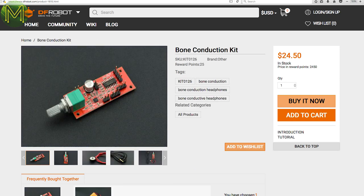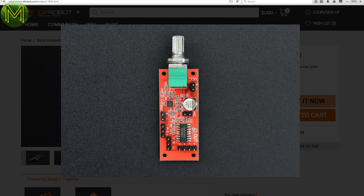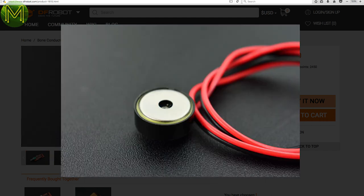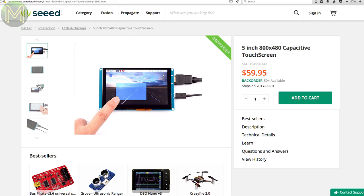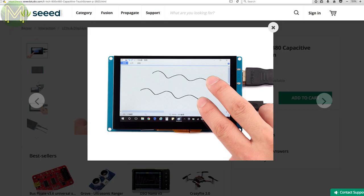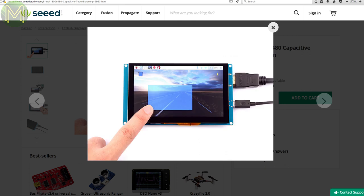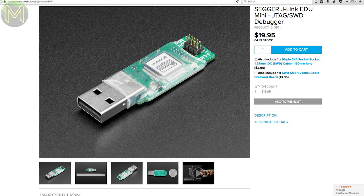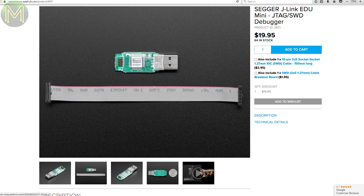DFRobot also has this cool bone conduction kit, which allows you to play music directly into your inner ear by vibrating your skull. It lets you hear ambient noise around you while listening to the music of your choice. If you're looking for a multi-touch display, Seeed have just got in an 800x480 HDMI-based display with 10 multi-touch points. If you're going to be doing some serious coding on ARM-based MCUs, you could use OpenOCD and Raspberry Pi, or just pick up a Segger J-Link adapter at $20 — it's well worth it.